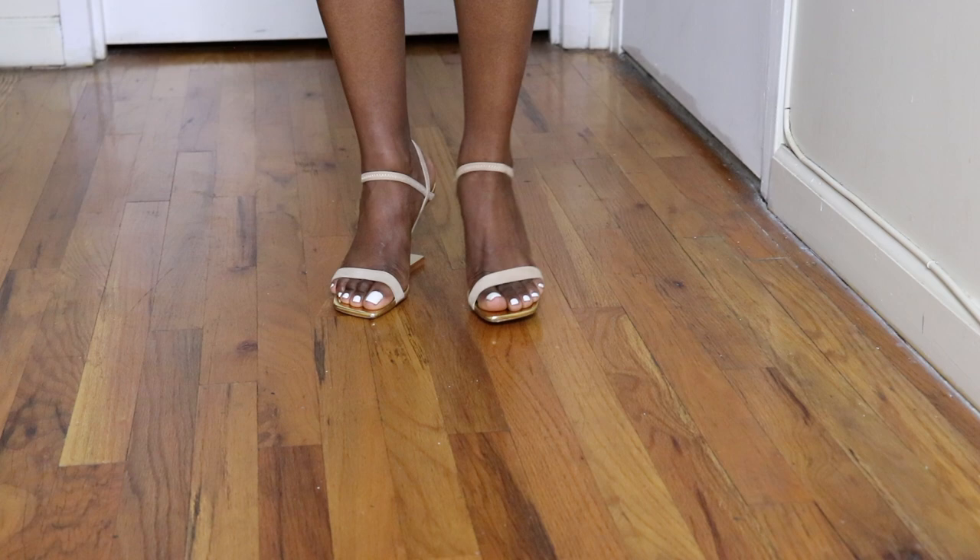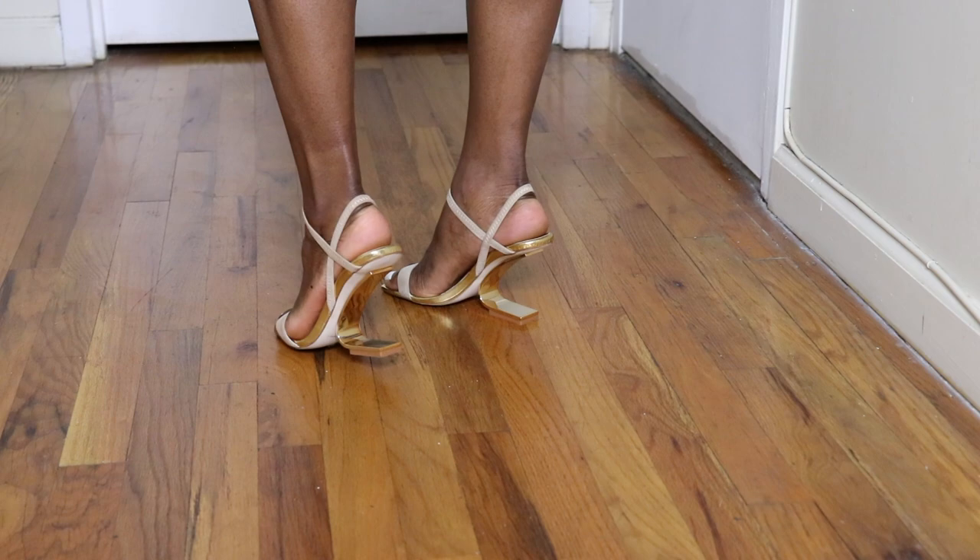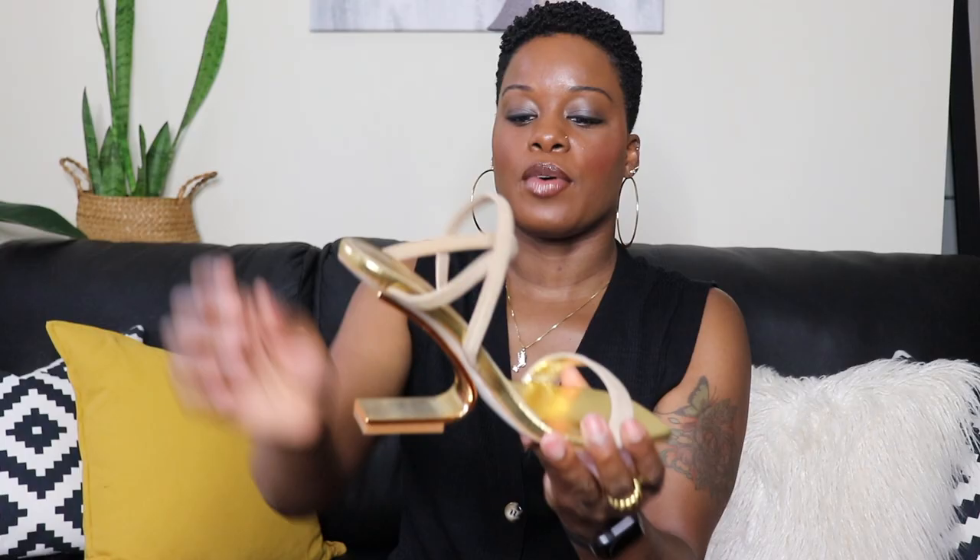The straps crisscross around your ankle and when you stand on that heel it's unexpected — from the front it looks like a regular strappy nude sandal, and then you see the back and that heel is absolutely everything. These are my go-to shoes when I'm dressing up and need to add a little pizzazz to my outfit.